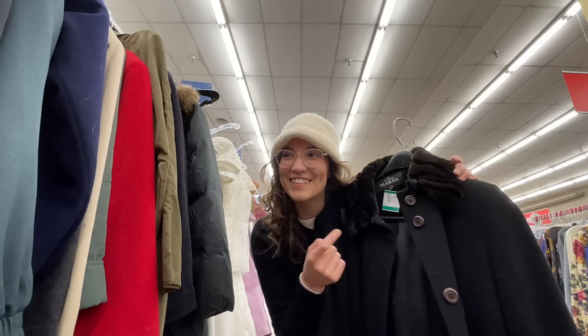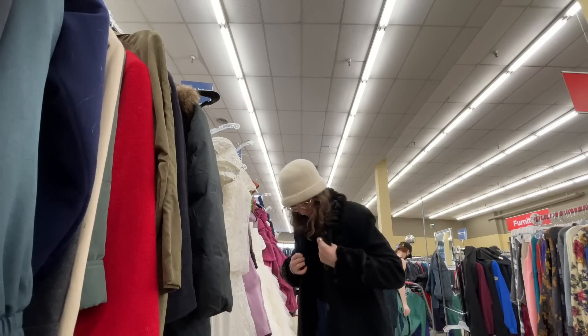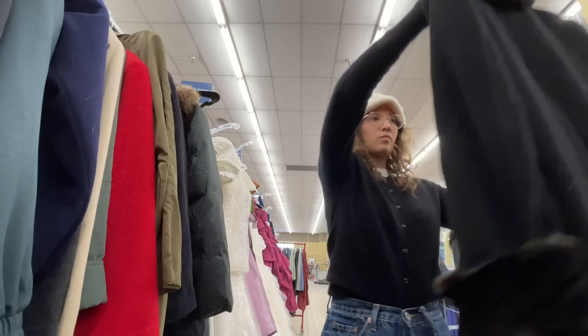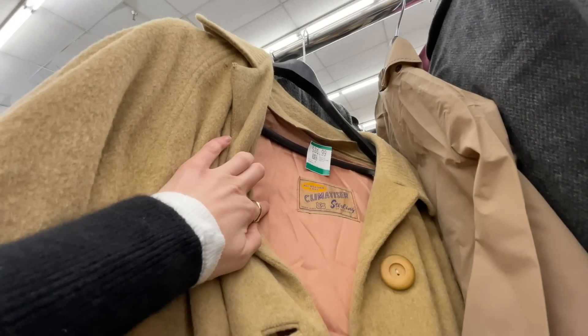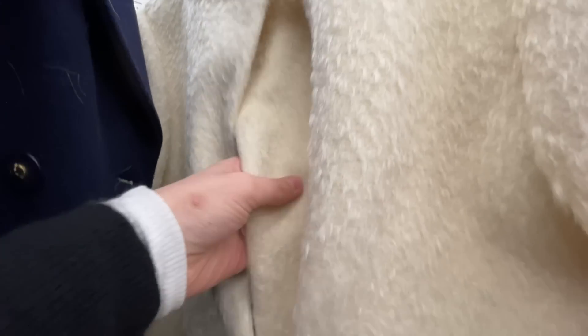This one is gorgeous — it's cashmere, wool, and cotton. I love this other coat too, it's vintage Sears, it's so cool. I am devastated that this vintage coat is missing its third body, it's so cute. But look at this gorgeous vintage coat — it's mohair and wool, it fits me, I'm totally getting it.